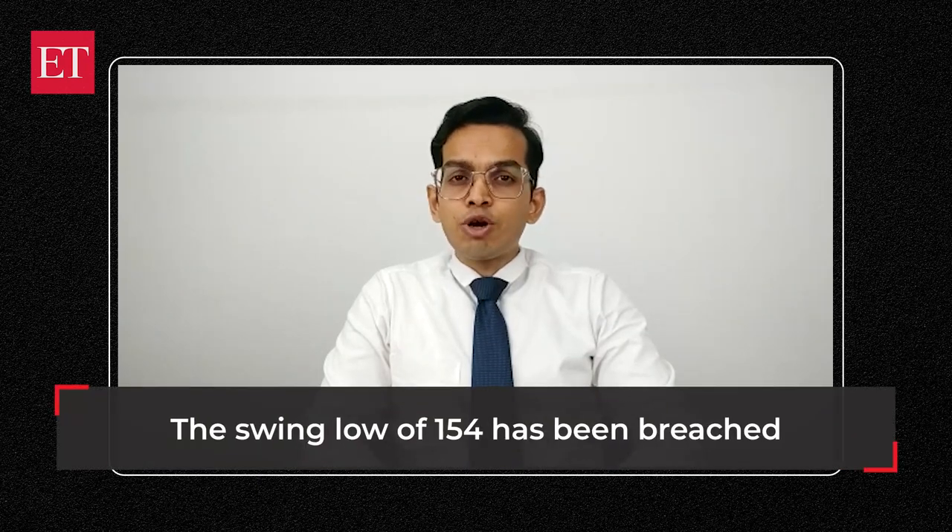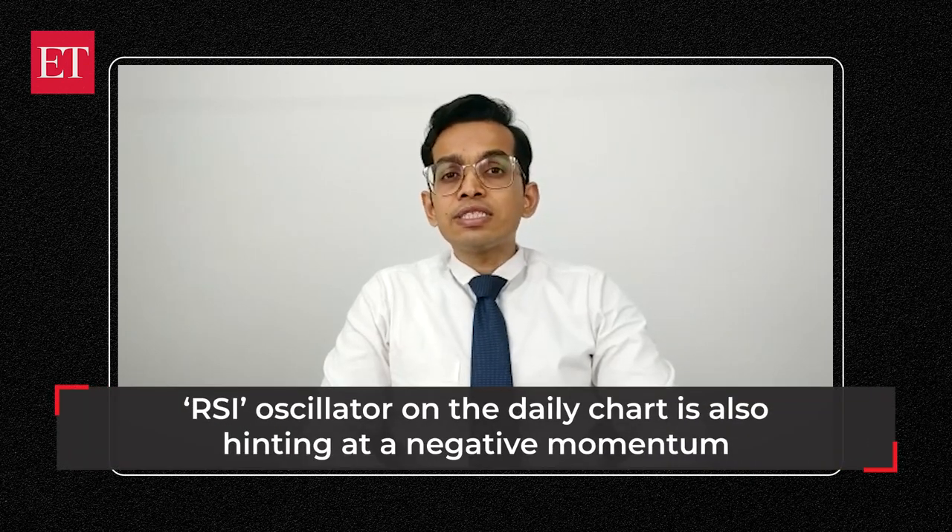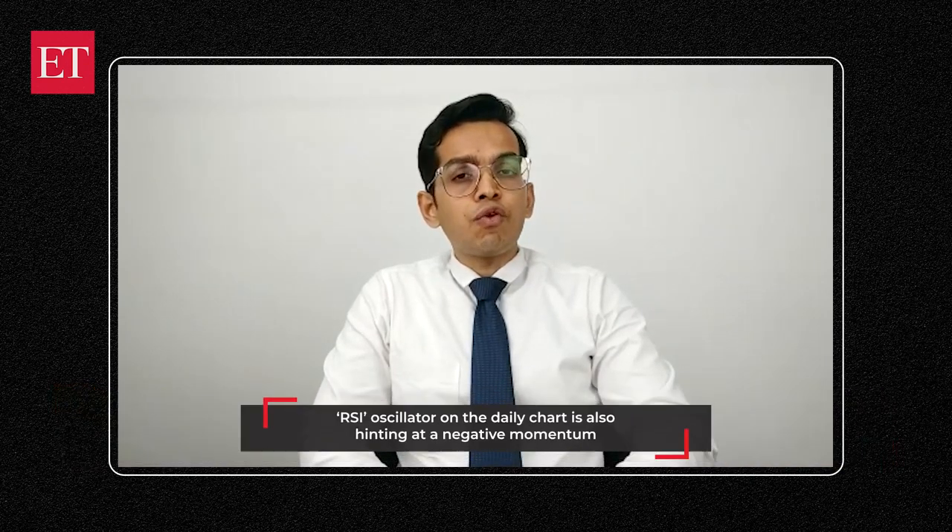The RSI oscillator on the daily chart is also hinting at a negative momentum and the retracement theory indicates a probable target around 144 in the short term. While if the stock continues its correction towards its major support, then major supports are around 141 where we can see the previous swing lows as well as the 200 EMA on the daily chart.